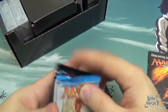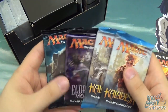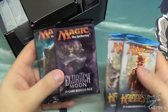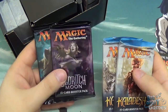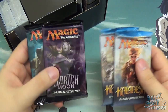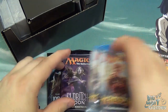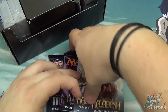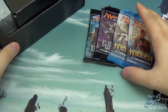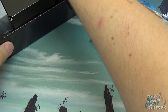You get four boosters in here. You get two Kaladesh, which is the latest set, and then Shadows Over Innistrad and Eldritch Moon, which was the previous block. Kaladesh is the first set in the Kaladesh block, followed by Aether Revolt, which as of filming will be out in January. So this is a good start into what they call the standard format, which is the most recent blocks and sets — a great start into that because you're getting cards that are very recent and very useful.